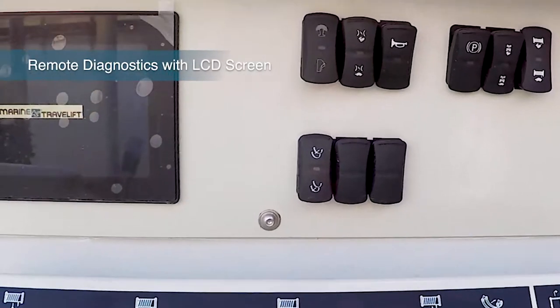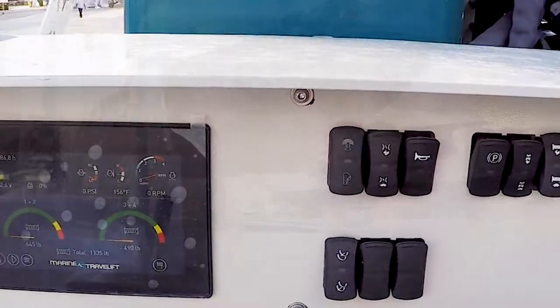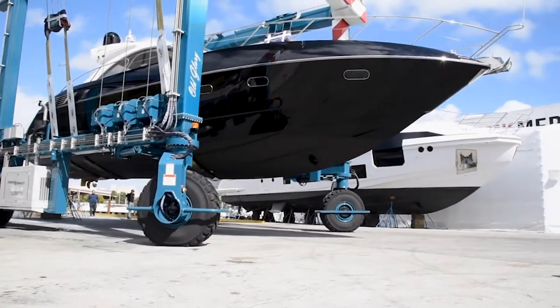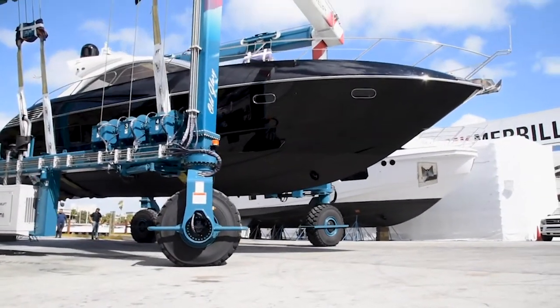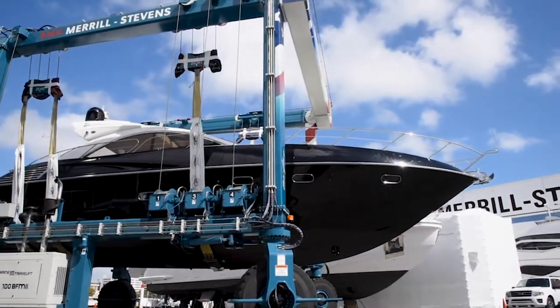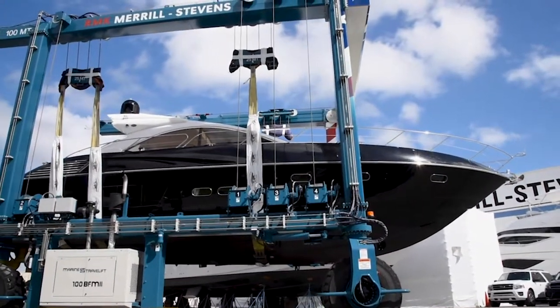The innovation continues with our intelligent electronic display, which incorporates digital load readout information as well as critical machine and engine data, giving the operator complete systematic control on a convenient touchscreen display with optical bonding for maximum protection.